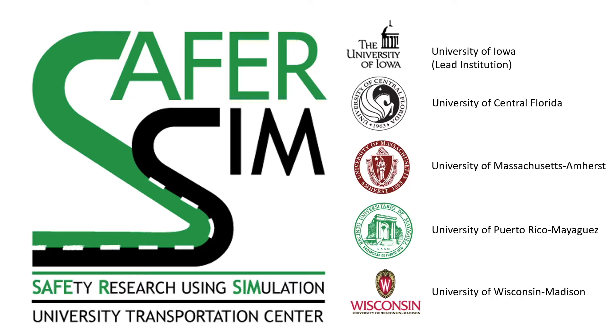There will be time at the end of the presentation for questions and discussion. Attendees can use their microphone or chat box to participate. Feel free to use the chat box at any time throughout the presentation and we'll address those questions or comments at the end. Today's webinar features a research project from the University of Puerto Rico, Mayaguez, examining safety in school zones.